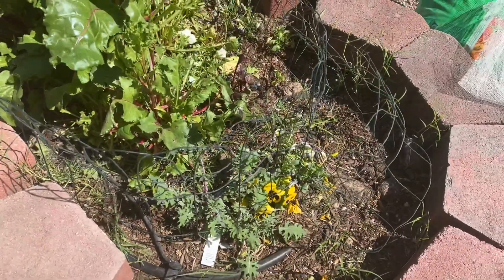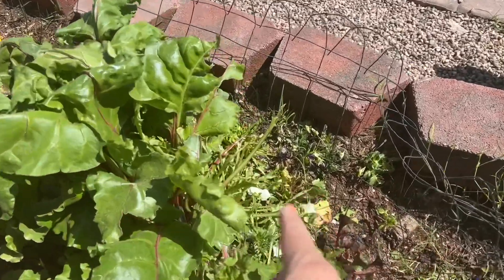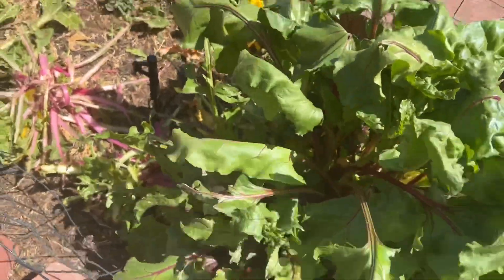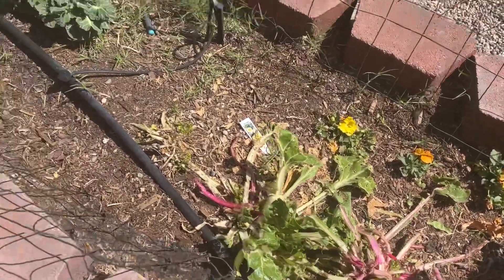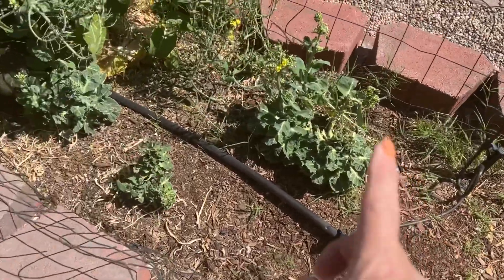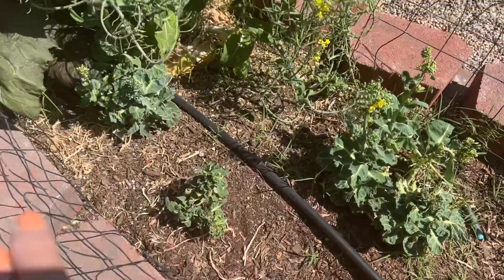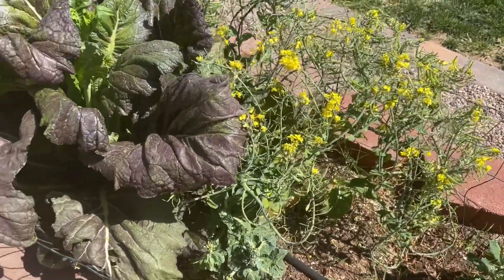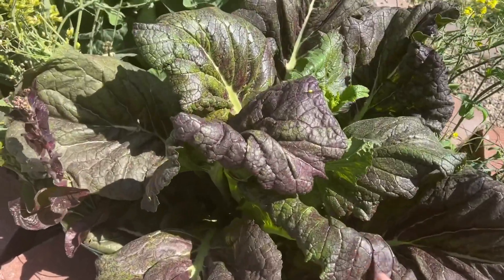This bed was supposed to be Russian kale but it never got too big because the chickens kept picking at it. They ruined flowers, lots of Swiss chard, and my acorn squash has been trampled. Brussels sprouts — they love those apparently, because they ruined three of those plants. I love my chickens but they just wreaked havoc out here this winter and it was really hard for me to get out here and battle it.